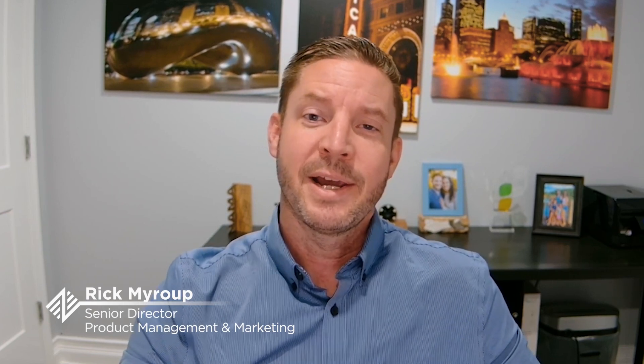Hello, and welcome to the first episode of the Insights from the Farm podcast, brought to you by PivotBio. I'm Rick Myrup, the Senior Director of Product Management and Marketing here at Pivot, and I'll be your host on this journey as we take a weekly look at how real world farmers are optimizing their nitrogen programs with Proven40.